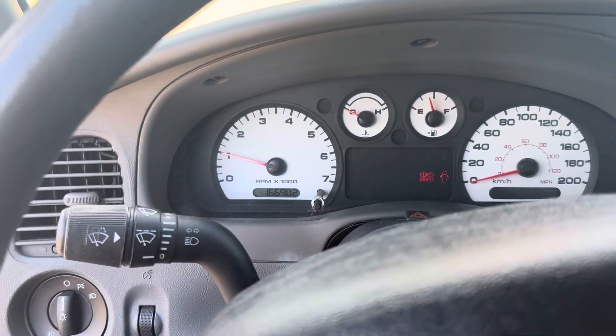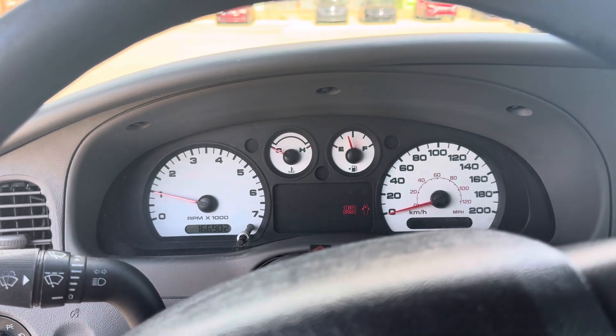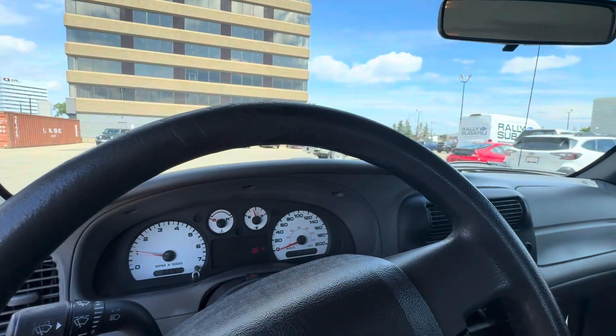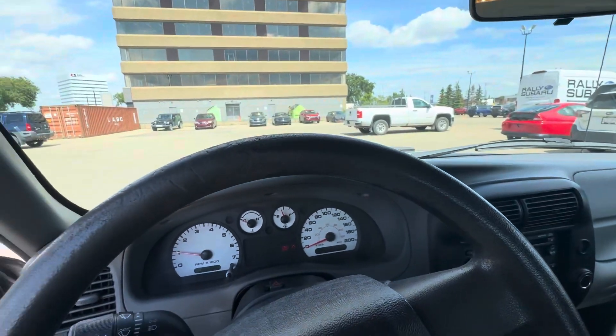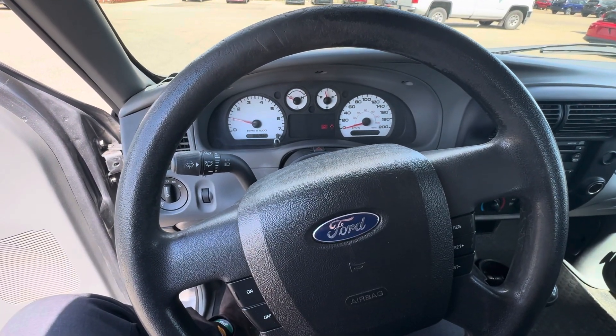It's currently got 166,902 kilometers up on the odometer here. If it's something you're interested in, very, very clean — these trucks are very, very rare to come by, especially in this good of shape. This low mileage, and most of it is highway as well. So if you are interested, give me a call at 780-99-0700. I'd be happy to show you this truck in person. Thanks.